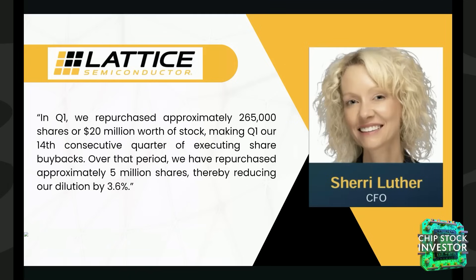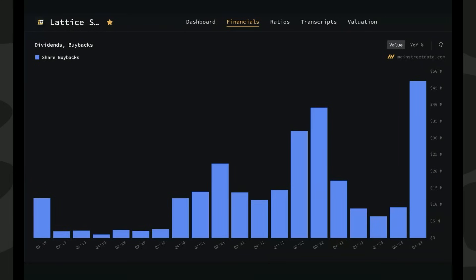For final takeaways from this earnings call: we really like that management has invested in their own stock during this downturn. CFO Sherry Luther said they repurchased approximately 265,000 shares, or $20 million worth of stock, marking the 14th consecutive quarter of share buybacks. Over that period, they've repurchased about 5 million shares, reducing dilution by 3.6%.